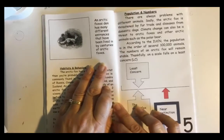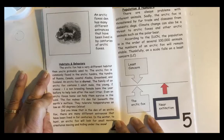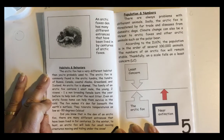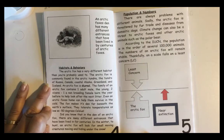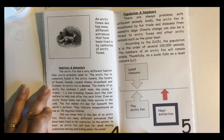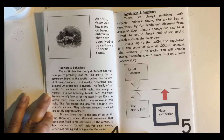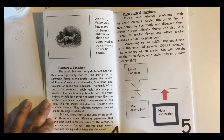An Arctic Fox's den has many different entrances that have been lived in by centuries of Arctic Foxes. Habitats and Behaviors. The Arctic Fox has a very different habitat than you're probably used to. The Arctic Fox is commonly found in the Arctic Tundra — the tundra of Russia, Canada, coastal Alaska, Greenland, and Iceland. An Arctic Fox is diurnal. The family of an Arctic Fox contains one adult male, the young, two vixens, and one non-breeding female born the year before to help look after the next litter.